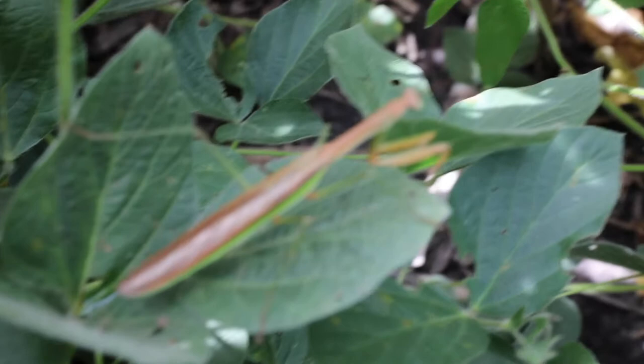He senses it on the camera — it's a hunter, so it knows when it's being hunted.